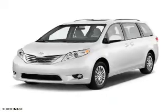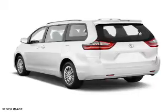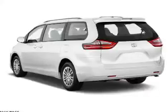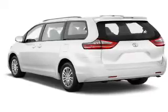The features include a power sunroof, blind spot sensors, auto dimming mirrors, a spoiler, an alarm system, roof rails, keyless entry, power lift gate, and independent suspension.